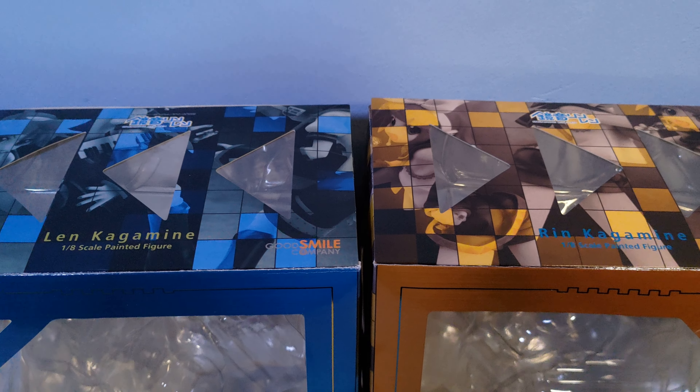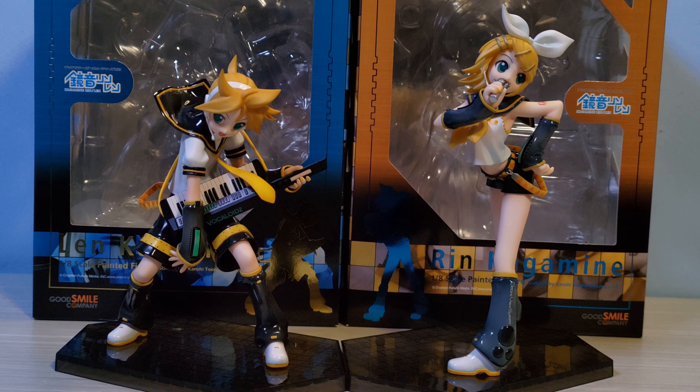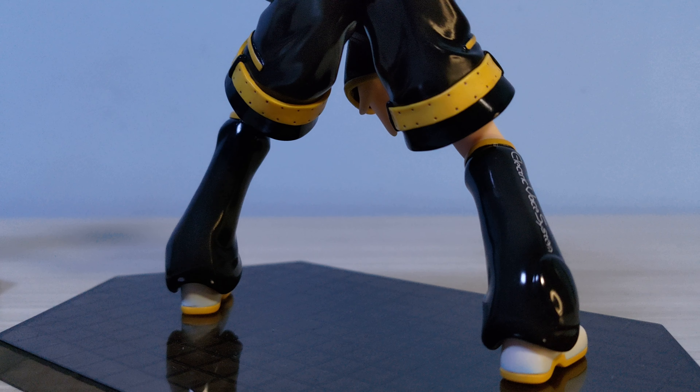From one Good Smile Company figure to two — I have a Vocaloid pair of Rin and Len, and these are also 1/8 scale figures. Honestly these were impulse buys for me. Together they were 4,000 yen unopened on Yahoo Japan Auctions, and I thought they were cheap, so I was curious about the quality of fairly old figures. These were originally released in 2009 and got a re-run in 2013. Surprisingly, they are pretty decent figures. They remind me of Pop Up Parades, especially because of the bases — maybe they were the inspiration for those? The sculpt is nice and I love their poses; they're fun and dynamic. They both look like they're having fun on stage.